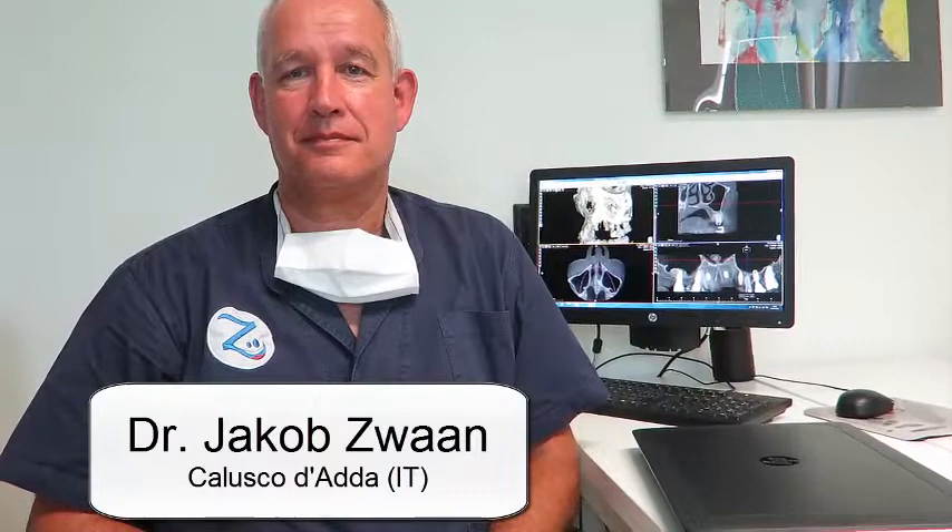Today we are at Callusco Badda at Dr. Swan's office. Dr. Swan treated his first two cases using Navident, the dynamic navigation system, applying first the Navident manufacturing protocol and on the second case, the Trace and Place Protocol.